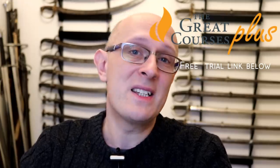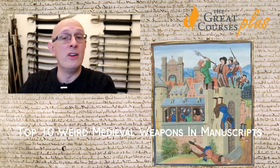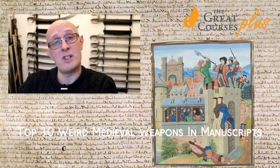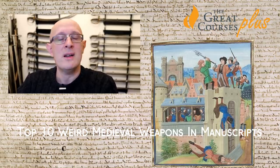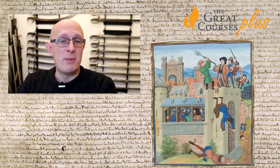Let's look at 10 of the weirdest medieval weapons from manuscripts. I'm Matt Easton of Scholar Gladiatoria, the historical fencing club, but I'm also a medieval scholar and former archaeologist. We're going to look at 10 strange or lesser-known weapons from medieval manuscripts that definitely existed in real life, counting down from 10 to 1, from the least weird to the most weird.